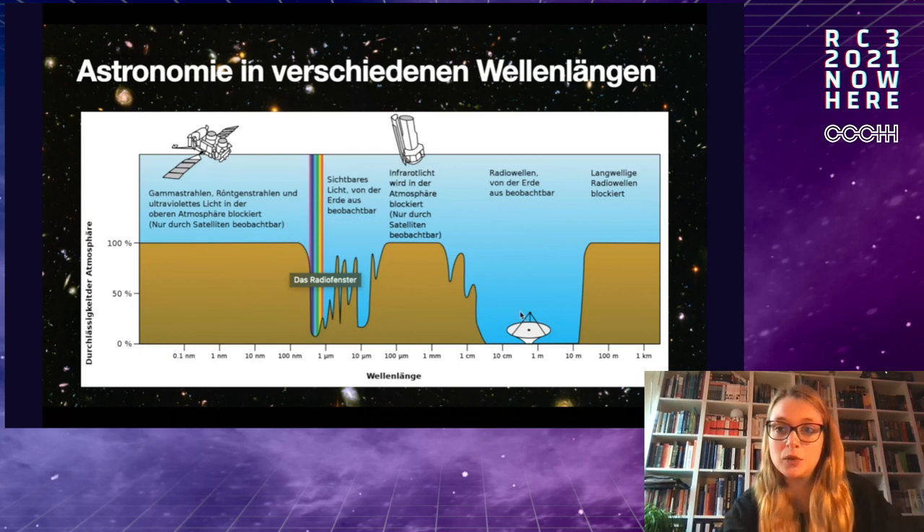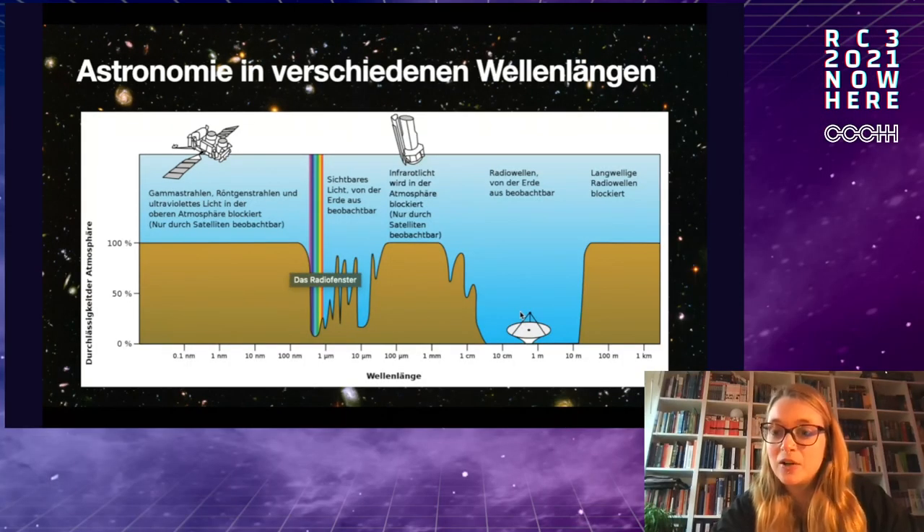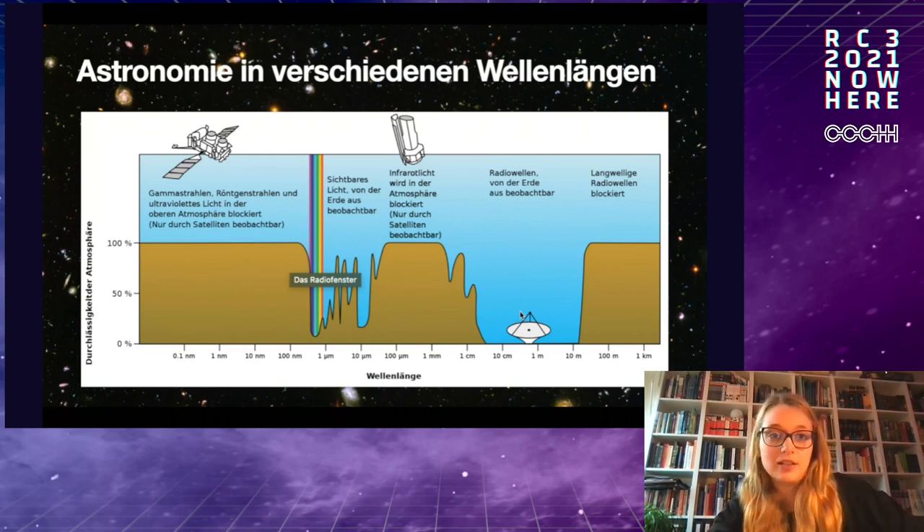We're also lucky that there's a large range of radio waves where the atmosphere is transparent. We can build radio observatories on Earth, and there's been a large field of research because with radio waves we can observe very massive black holes at the cores of galaxies — something we can't do with optical telescopes. Also, the famous picture of a black hole released a few years ago was also a radio image.